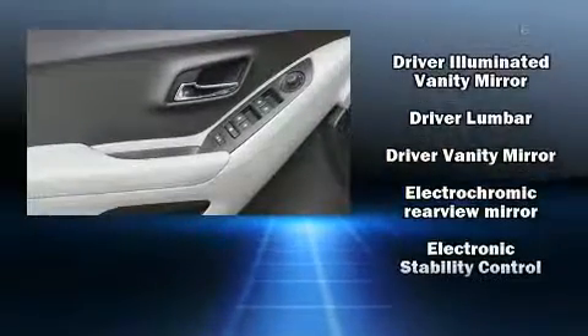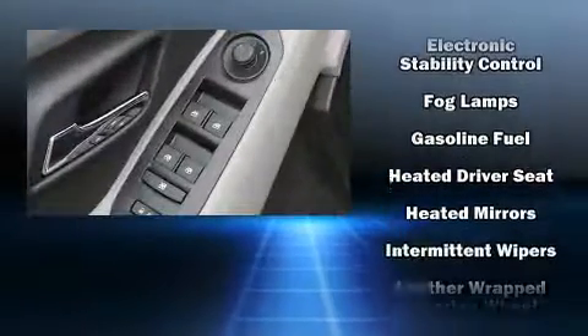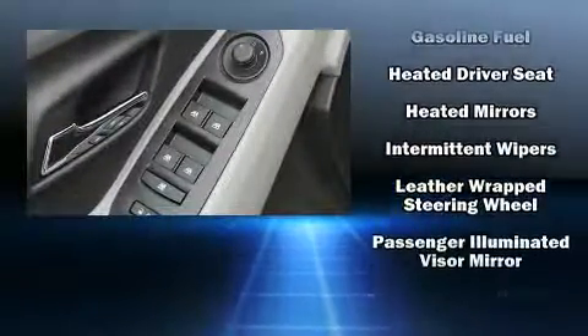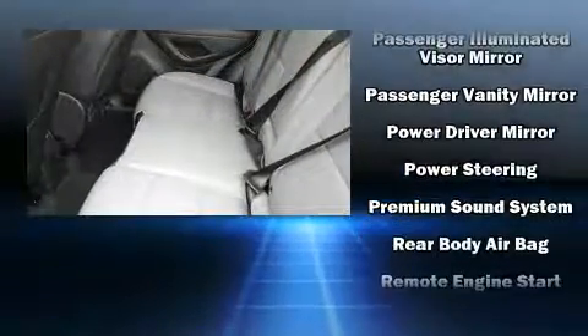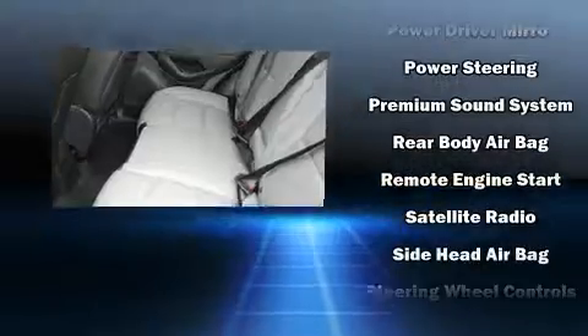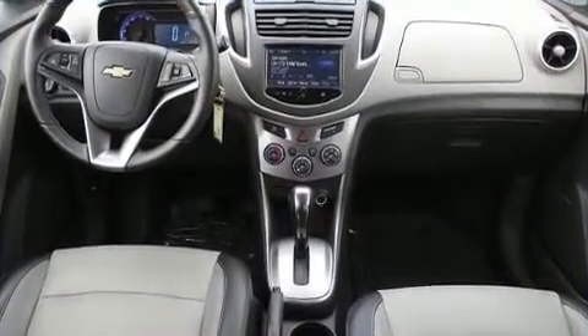Chevrolet ensures the safety and security of its passengers with equipment such as head curtain airbags, front and rear side impact airbags, traction control, a security system and four-wheel disc brakes with ABS. Brake Assist technology provides extra pressure when applying the brakes.